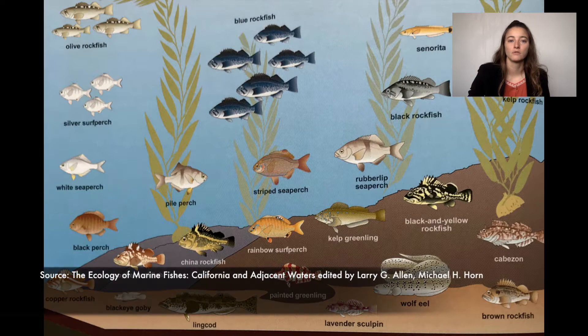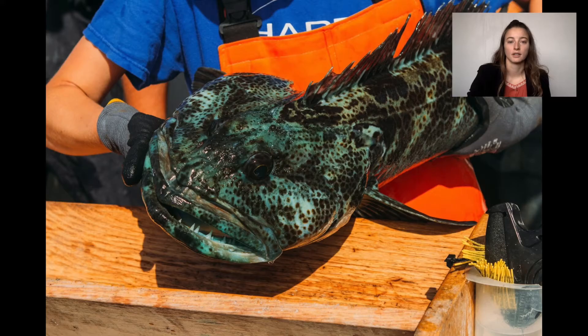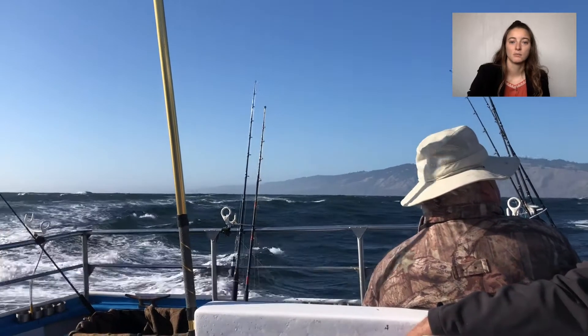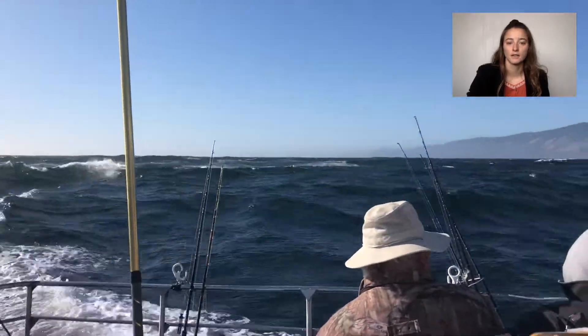Groundfish are a group of fish species that live near the bottom of the ocean, including rockfish, blackfish, and brownfish — such as vermilion — halibut, and lingcod, respectively. Many of these species can be eaten and, as a result, have been heavily overfished in the last half-century.